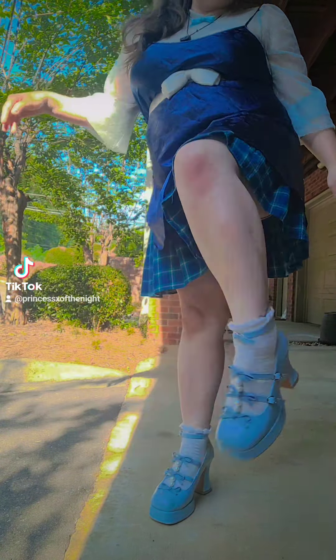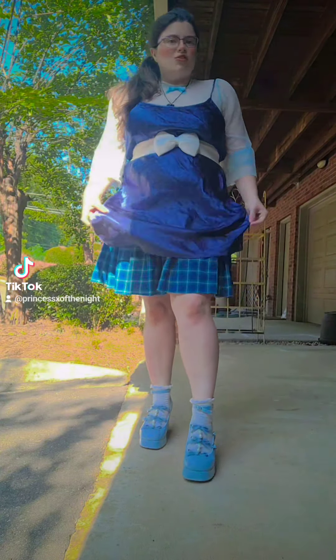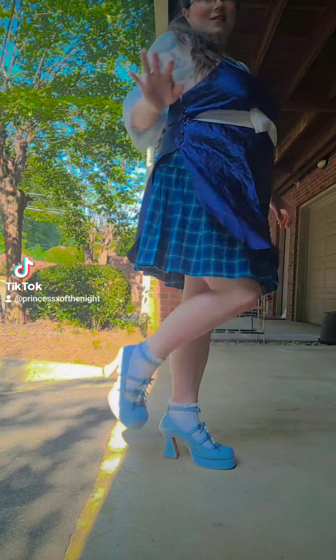I also thought this would work really well — this little white belt. It's like a button belt. That'll be really cute. Add that in there, a little extra something.